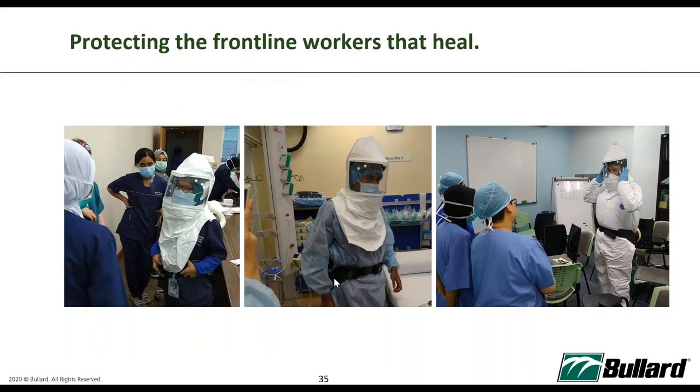Here are some pictures — not taken in Singapore, but by my Malaysian colleague who was conducting training in hospitals in Malaysia. During the MCO periods, we had to apply for approval to travel to hospitals to conduct training, so that front liners could start using the PAPR as soon as possible. We are really trying to protect the front liners who are healing patients.